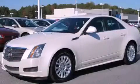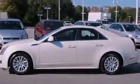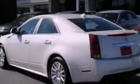This is a 2011 Cadillac CTS, a great fit and finish. It has a 3.0-liter six-cylinder engine and a six-speed automatic transmission.